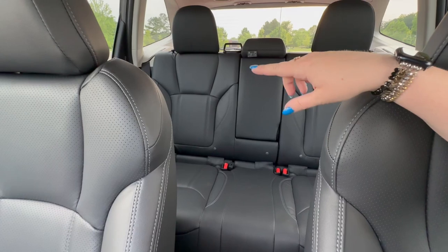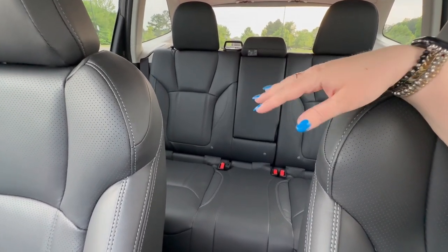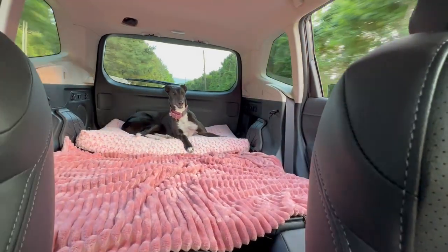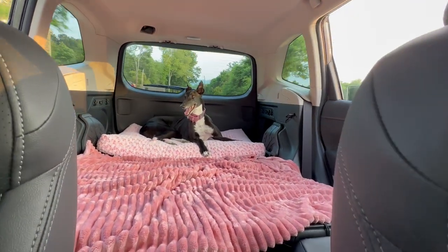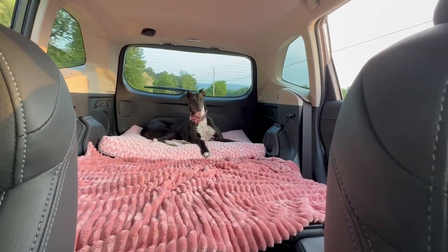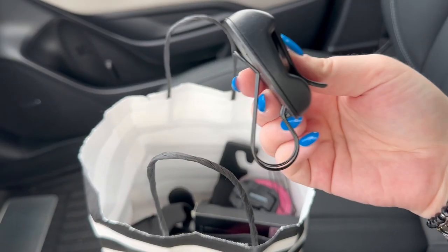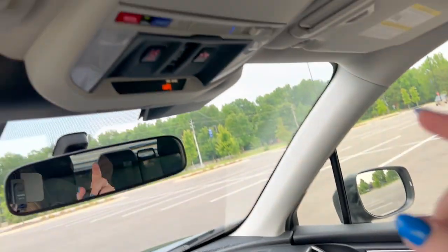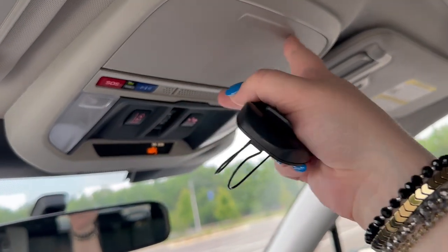Usually the back seats are going to be down — I put them up just to film this video, but I'll show you a clip of what it actually usually looks like. I got our dog a new bed for the car and a blanket, and I decided to go with pink because I thought it was cute. Usually the seats would be down and I kind of have that set up for her. I also have this visor clip — you can clip it on the visor and your sunglasses can go on it, but this car actually has a built-in sunglasses spot so I'm not going to worry about that.